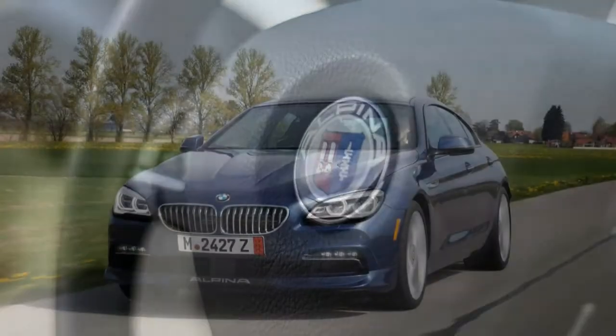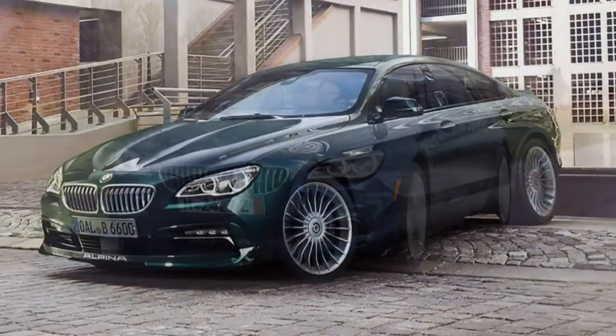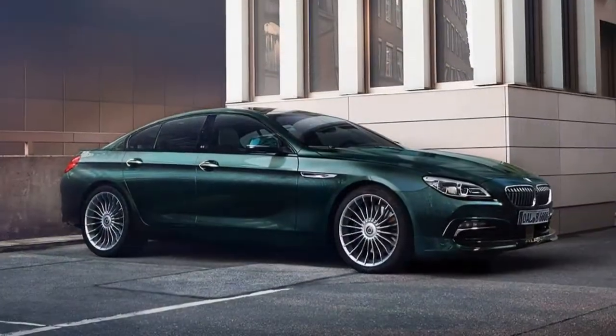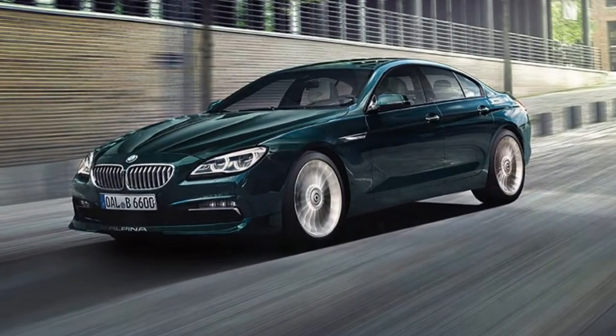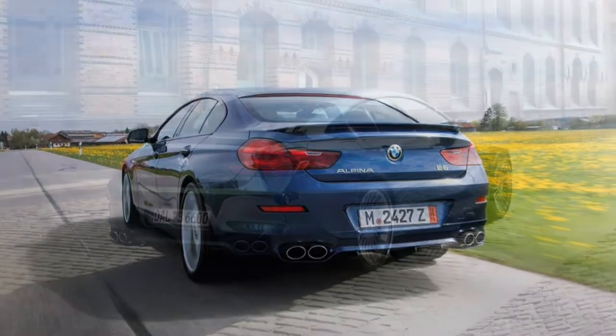Interior. The front seats are relatively low-set for a sporty feel with a good amount of space. The rear seats will accommodate adults but are more confining than those in traditional sedans. A low roofline creates an alluring silhouette, but it eats into headroom and head clearance at the rear passenger doors.